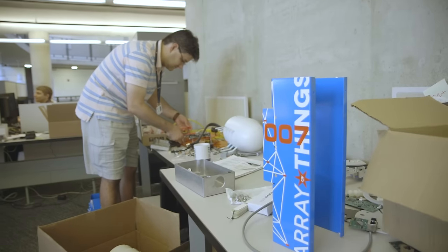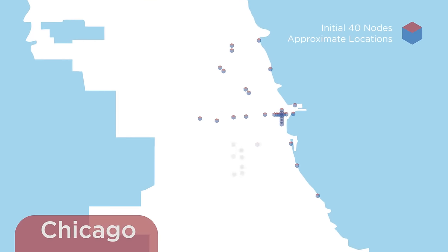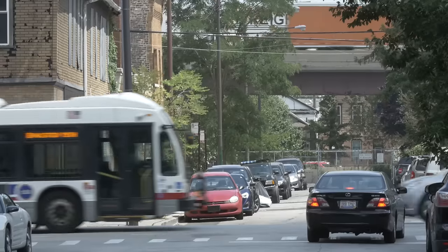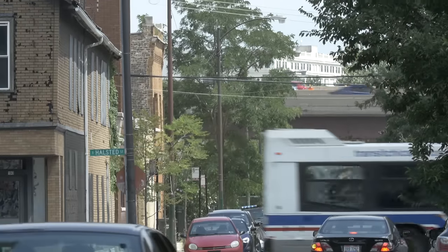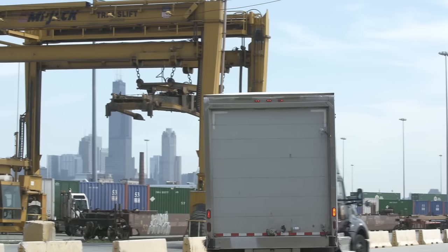Where we see an intersection of resident concerns, science interests, and policymaker interests, that's where we see opportunity for an Array of Things deployment in Chicago. We're working in the Pilsen area, and we want to understand air quality as it relates to traffic patterns on the expressway and as it relates to factory schedules.